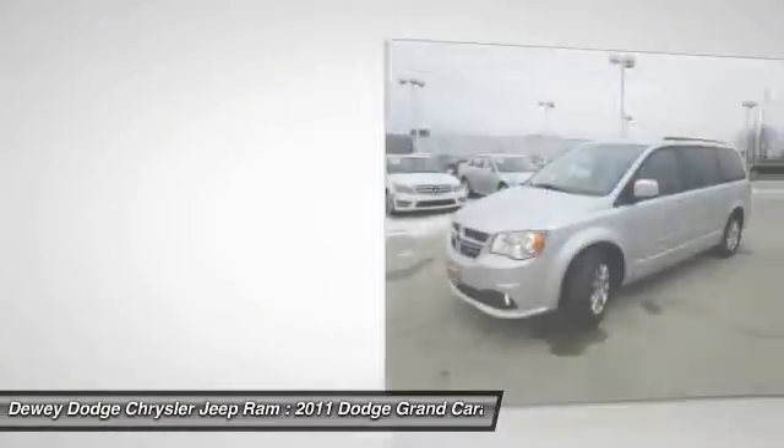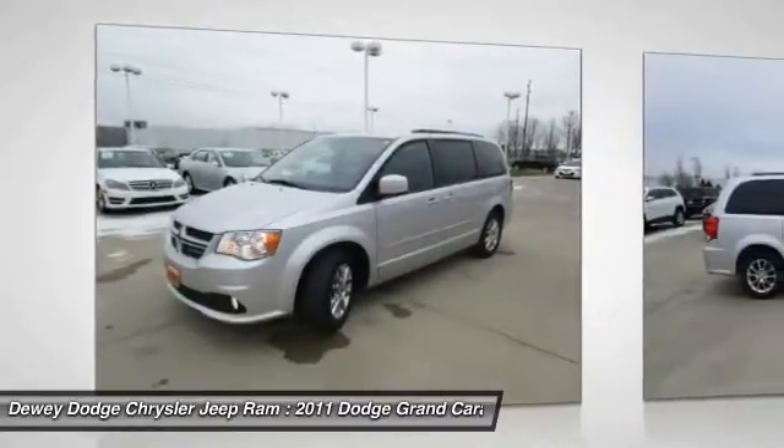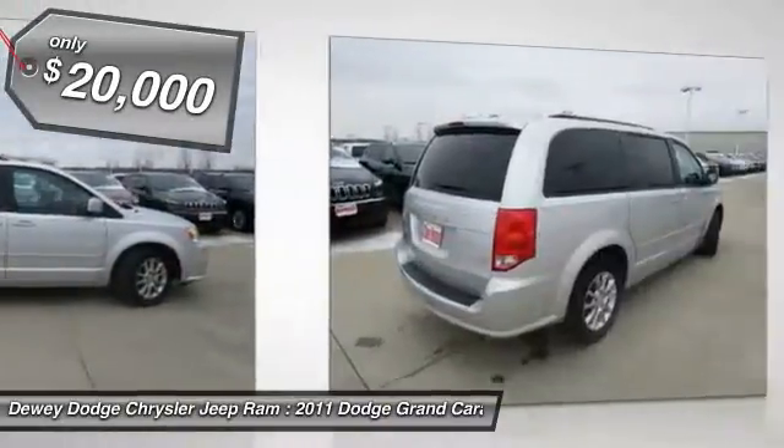Versatile cargo storage and enough entertainment features to keep the kids entertained on road trips, and is priced below $20,000.